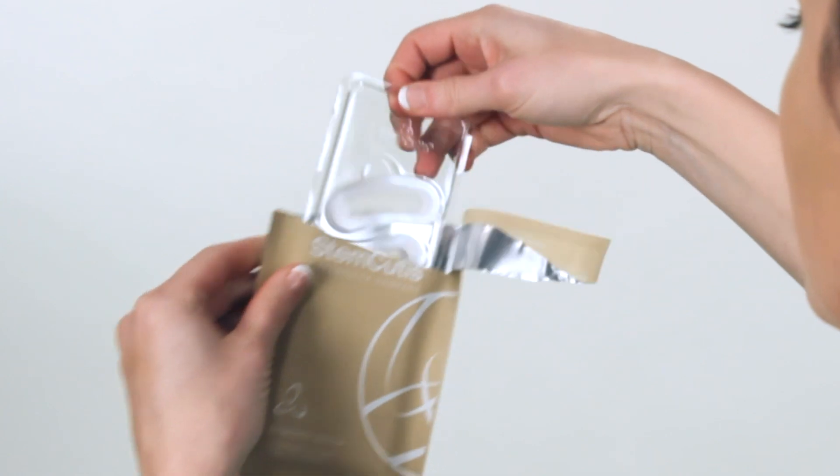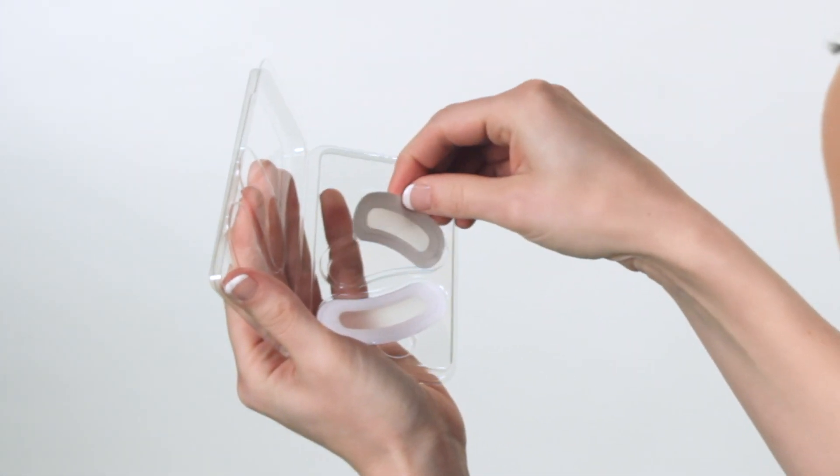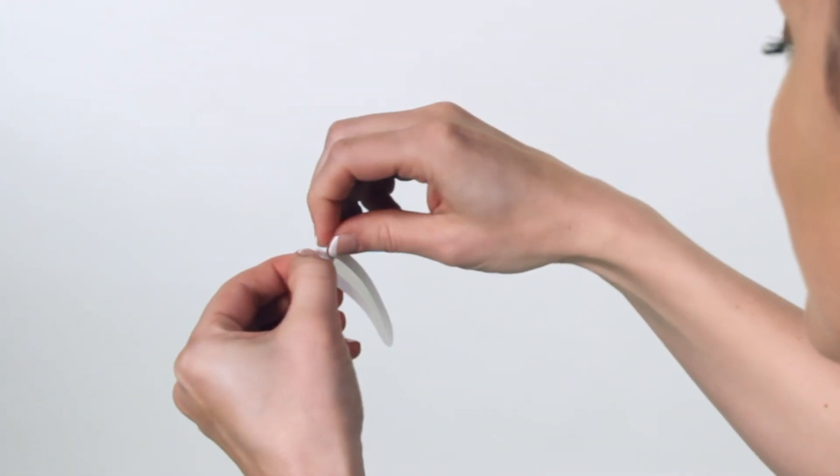Simply peel the protective plastic sheet from the patch, be careful not to touch the inner part of the patch, and apply the patch firmly on the wrinkles.